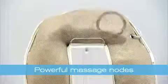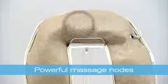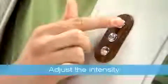The powerful nodes are really reaching down deep to help relieve tightness and tension. Press the H button to increase intensity, or the L button to lighten things up a bit. The program will run for 6 minutes and shut itself off when done.